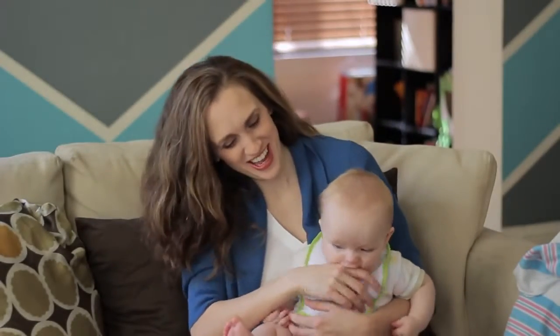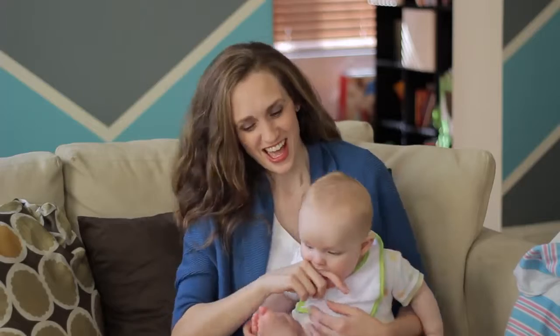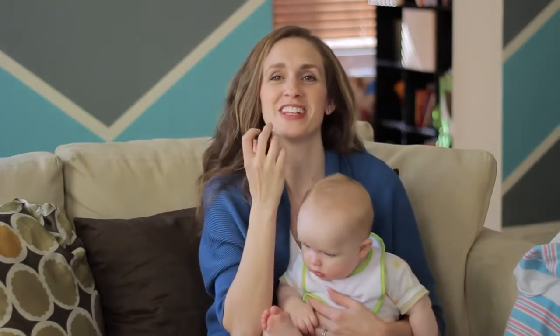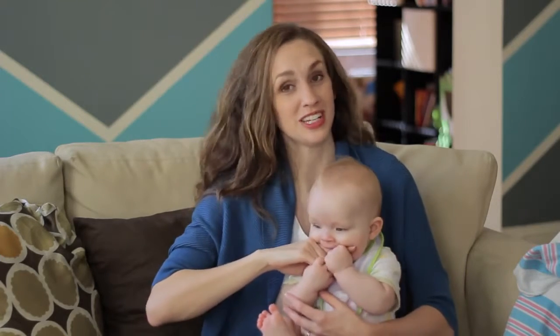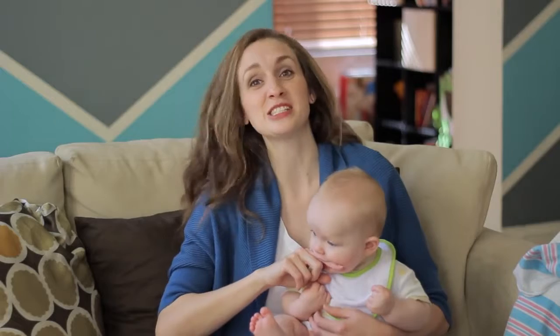Teething! Rhett has been experiencing all the signs of teething for a few months now. I can almost see them — a ridge comes up on the gum and you think those teeth are coming through any minute. At his four-month checkup my doctor said 'Whoa, we're gonna get some teeth soon,' and then at his six-month checkup he's like 'Really, still no teeth?' So Rhett is taking his sweet time.